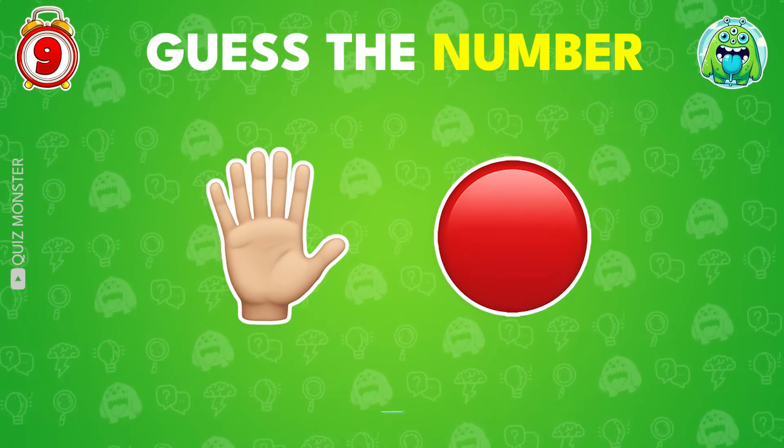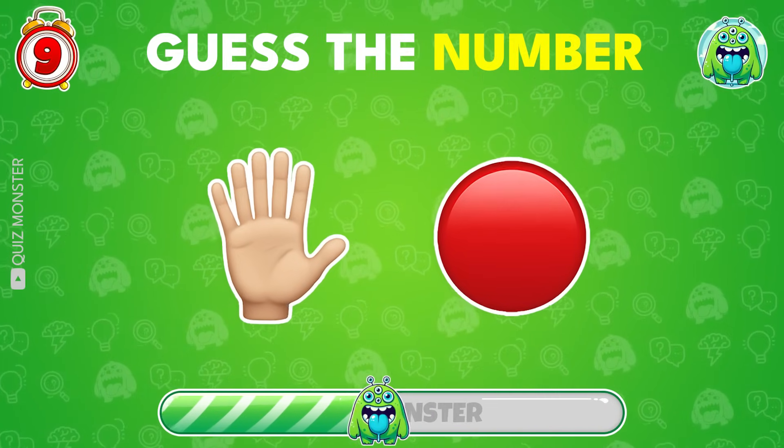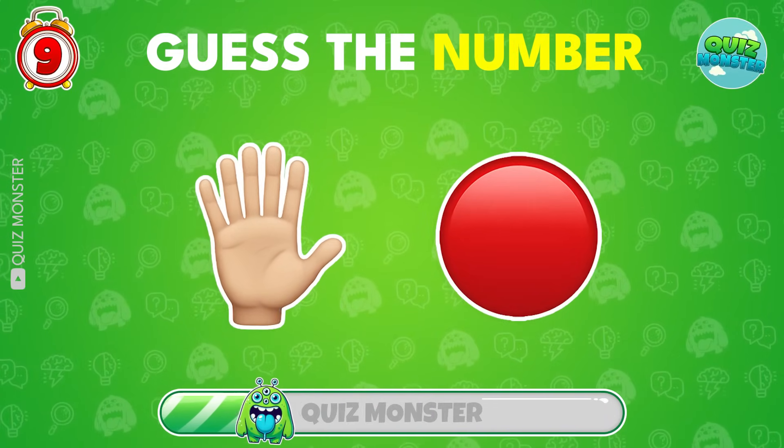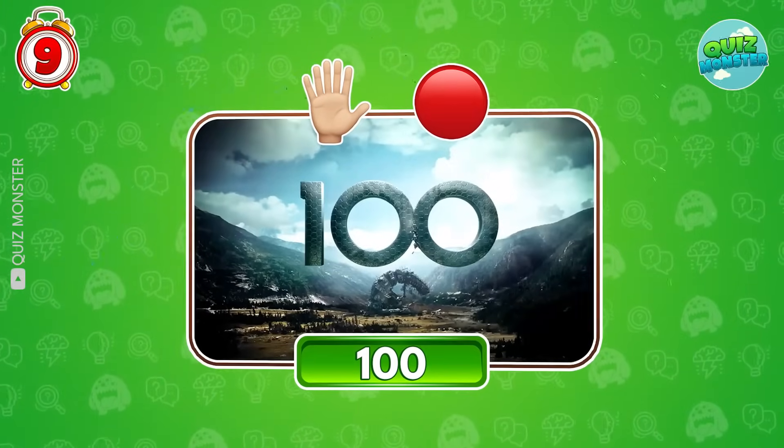Can you guess the number by the emojis? Yes! It's 100!